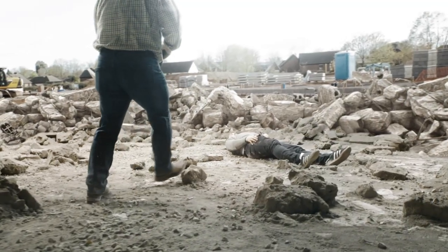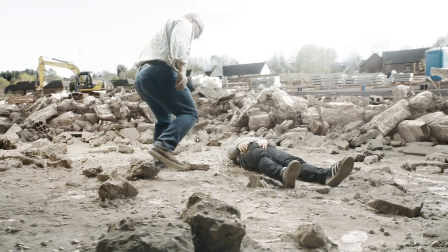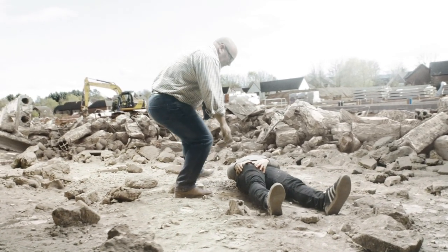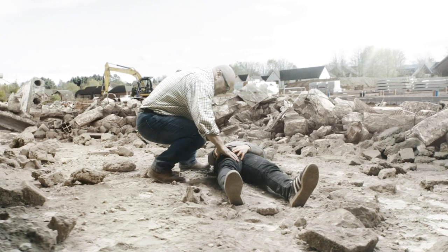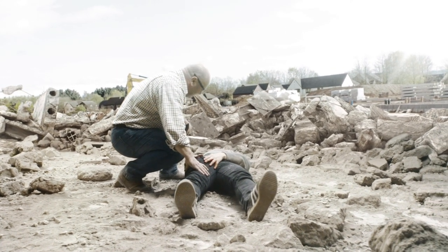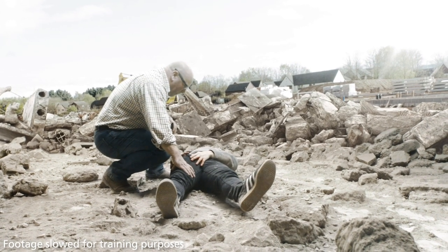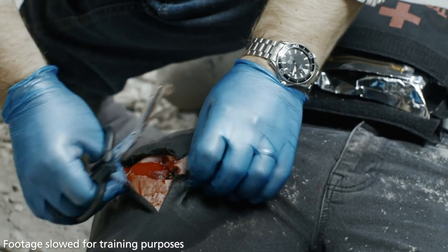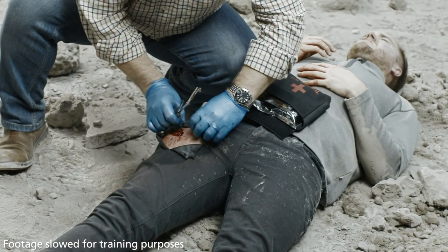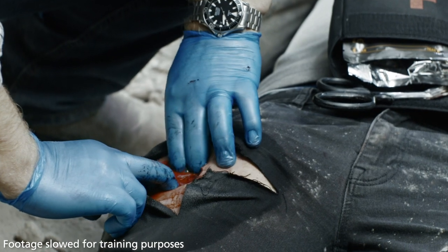The following training video is a guide to using Cellox Rapid to pack a wound according to the product indications and packaging instructions. When responding to a casualty, it's important to identify catastrophic external haemorrhage as soon as possible. Fully expose the wound, identify the point of bleeding, and apply direct pressure to stem the flow and gain control of bleeding.